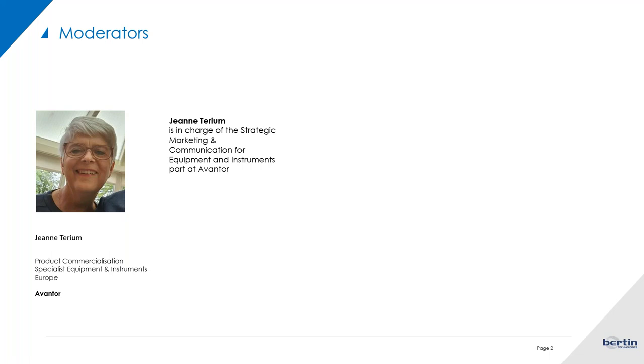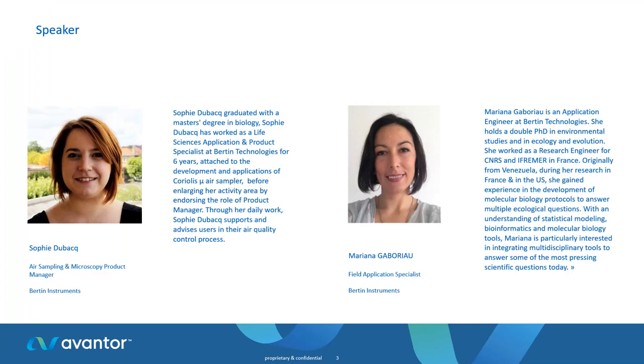The lecture will be given by Sophie Dubac. She has graduated with a master's degree in biology and has worked as a life science application and product specialist at Burton Technologies for more than five years. She was involved in the development and applications of the Coriolis air sampler, and through her daily work she supports and advises users in their air quality control process.